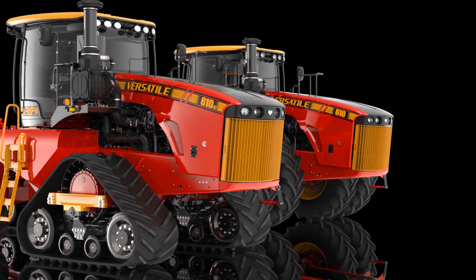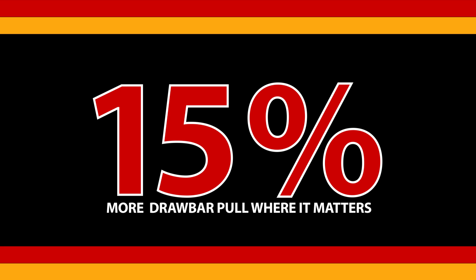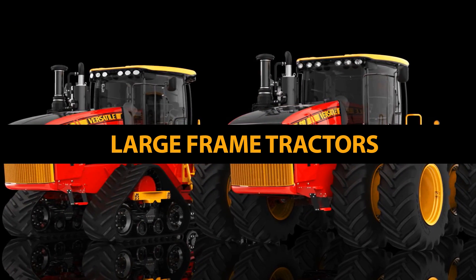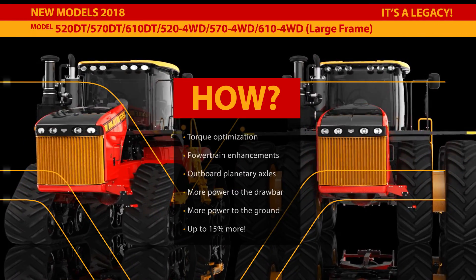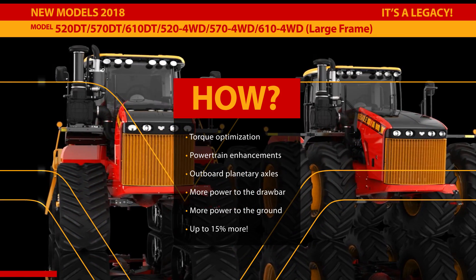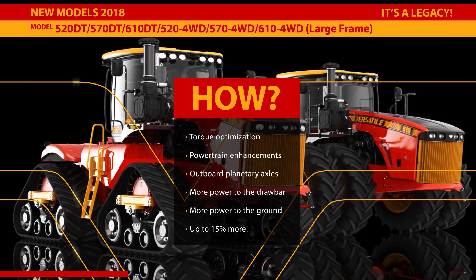Introducing the new 2018 Versatile Four-Wheel Drive and DeltaTrac with up to 15% more drawbar pull. How does the new 2018 Versatile DeltaTrac and large-frame four-wheel drive achieve increases in drawbar pull of up to 15% through torque optimization? That's one of the keys to the success of the new 2018 Versatile DeltaTrac and large-frame four-wheel drive tractors.